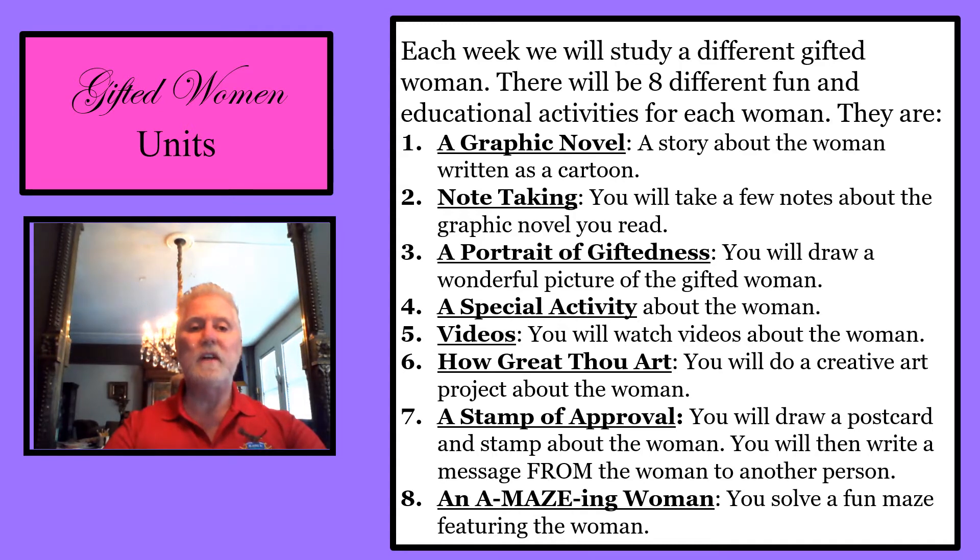Each week we will study a different gifted woman. There will be eight different fun and educational activities for each woman. Number one is a graphic novel — a story about the woman written as a cartoon.